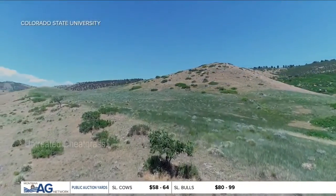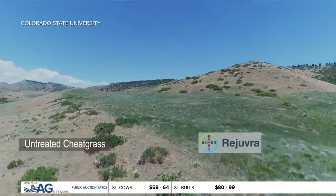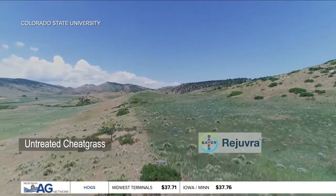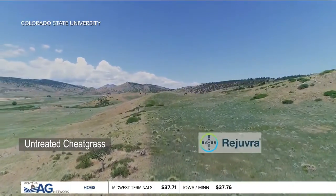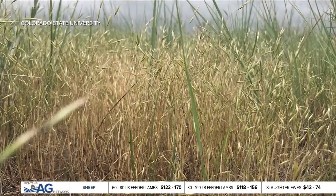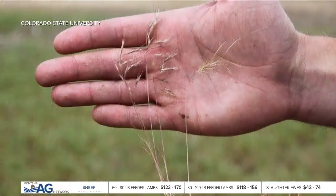Rejuvra is a new pre-emergent herbicide and restoration tool from Bayer Environmental Science that's showing consistent multi-year control of invasive annual grasses like cheatgrass, Japanese brome, medusahead, and even ventanata.